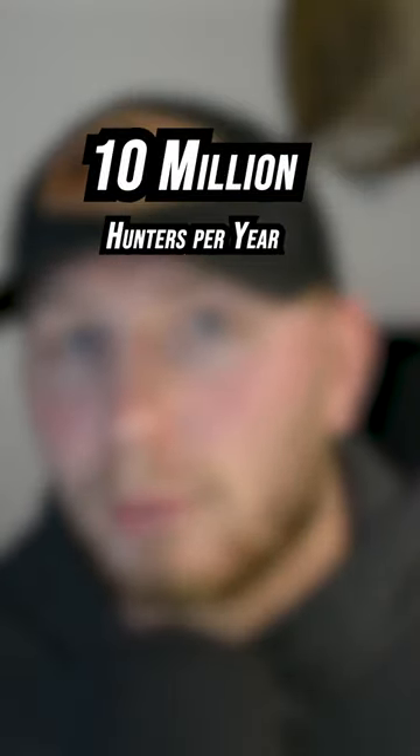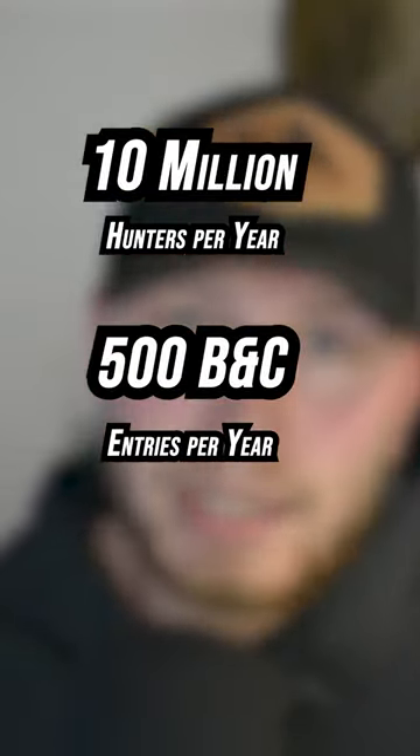With all that being said, there are roughly 10 million hunters in the woods per year, and out of that 10 million, there are only 500 bucks that get entered in as Boone and Crockett. Therefore, your chances of actually harvesting one are 1 in 20,000, but...